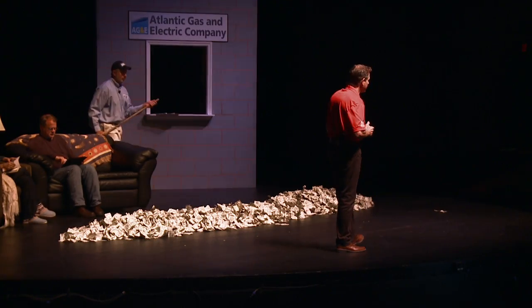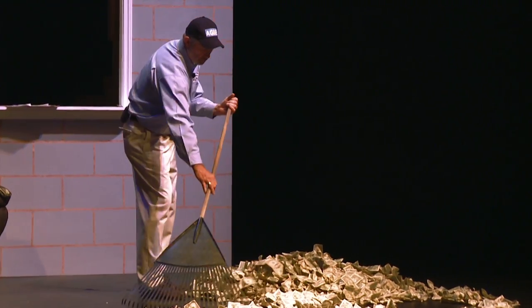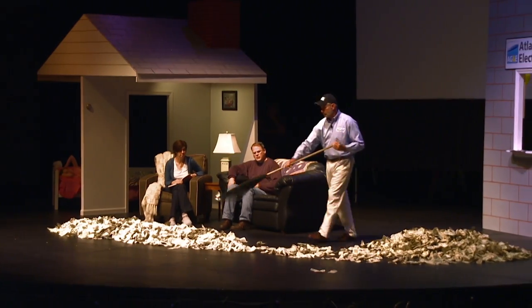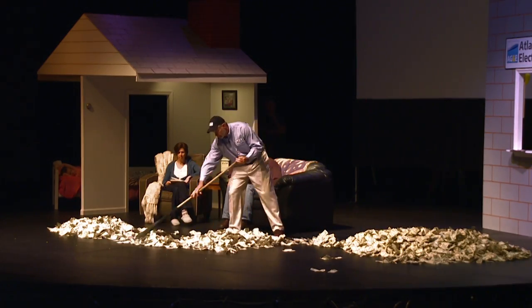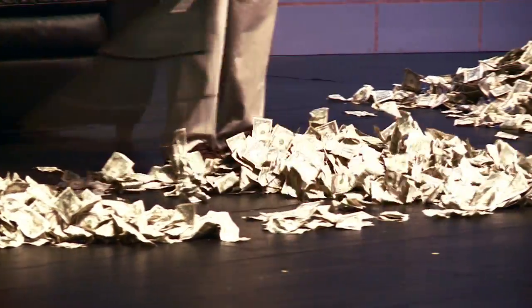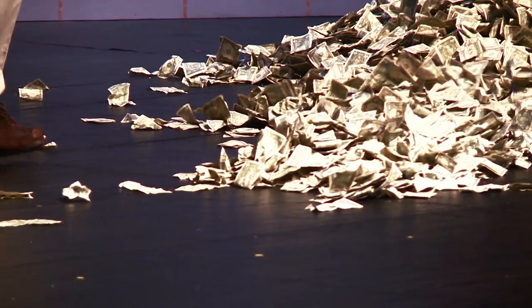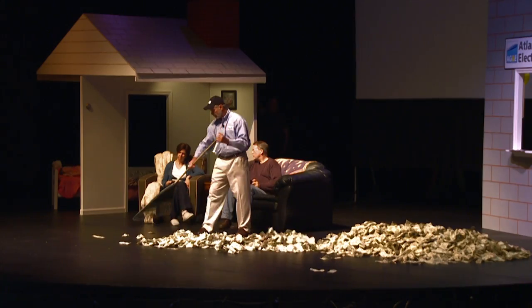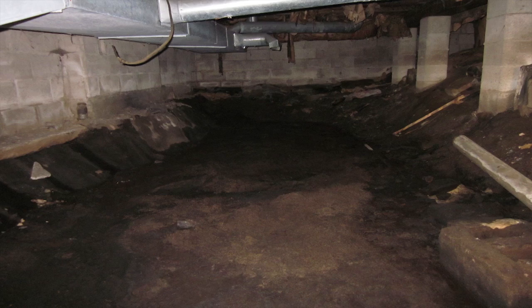But what if someone doesn't fix their vented dirt crawl space because they don't want to spend the money? Each year they will overpay for fuel and electricity by $900. After 24 months they've overpaid by $1,800. After three years, $2,700. After four years, an additional $3,600. After five years, $4,500 more. And after eight years, they have paid for the healthy comfortable home that they did not get, and will continue to pay extra each year — all while living in an uncomfortable home.